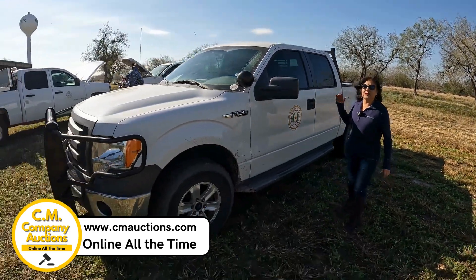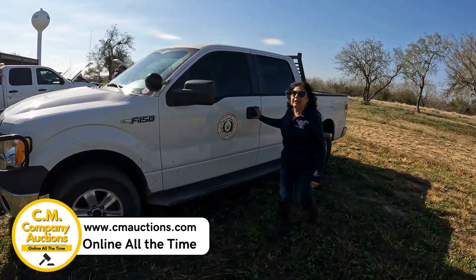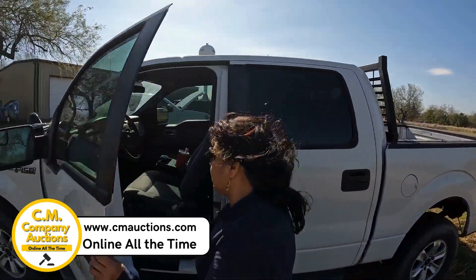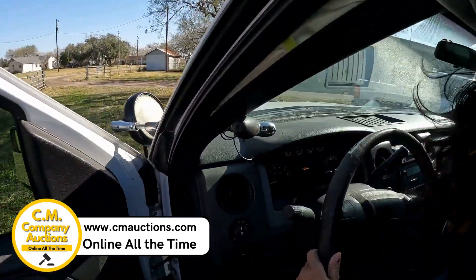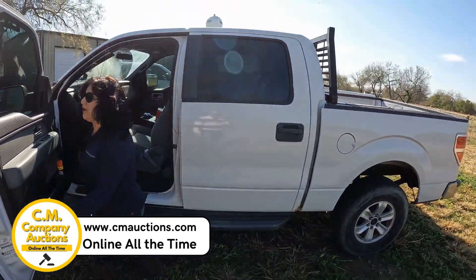Hello, hello, amigos. Aquí estamos desde el condado de Kennedy County en Sarita. Tenemos esta camioneta desde el año 2008. Es una F-150. Tiene un poquito más de 200,000 millas — 218,000 millas aquí en el condado de Kennedy County.